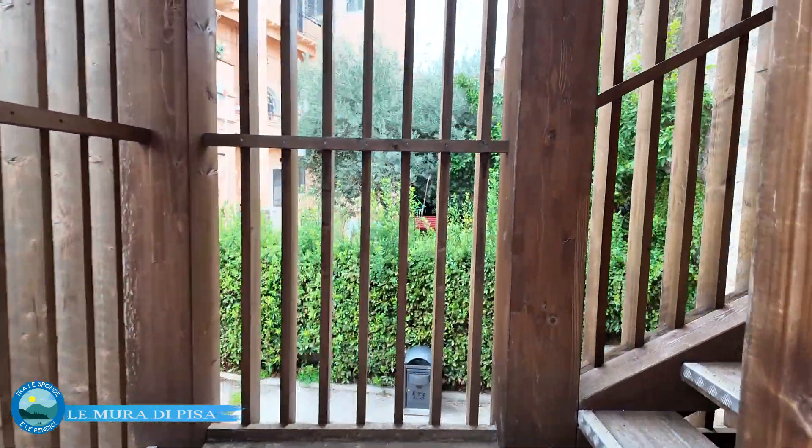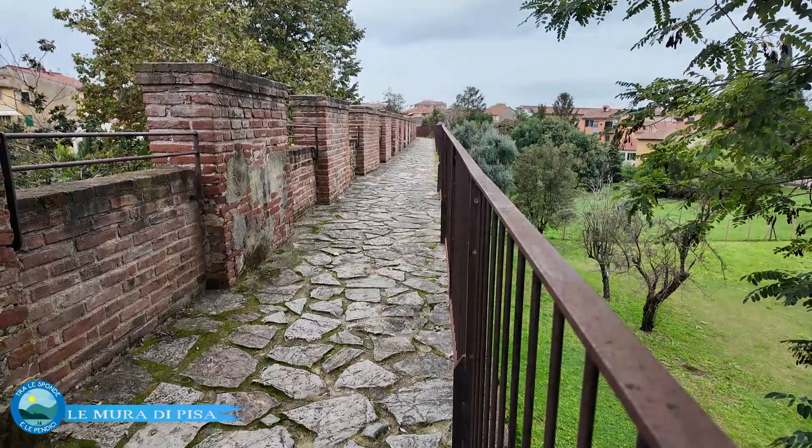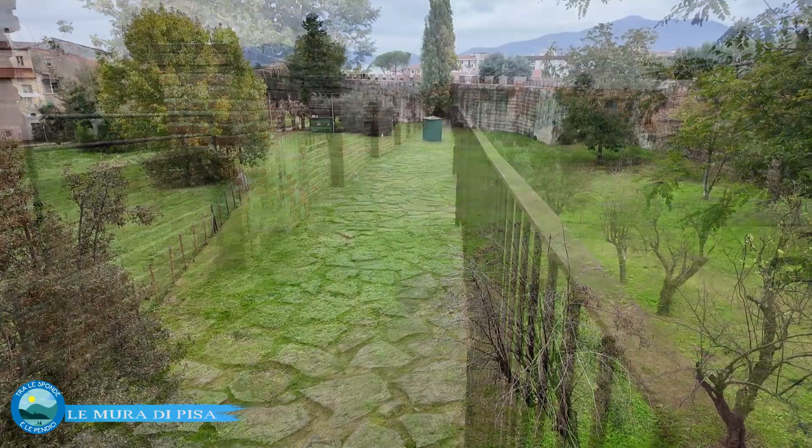Per quanto riguarda le fasi della costruzione delle mura, sono accertate tre epoche diverse: una romana, un'alto medievale, e l'ultima, quella costruita al tempo della Repubblica di Pisa.